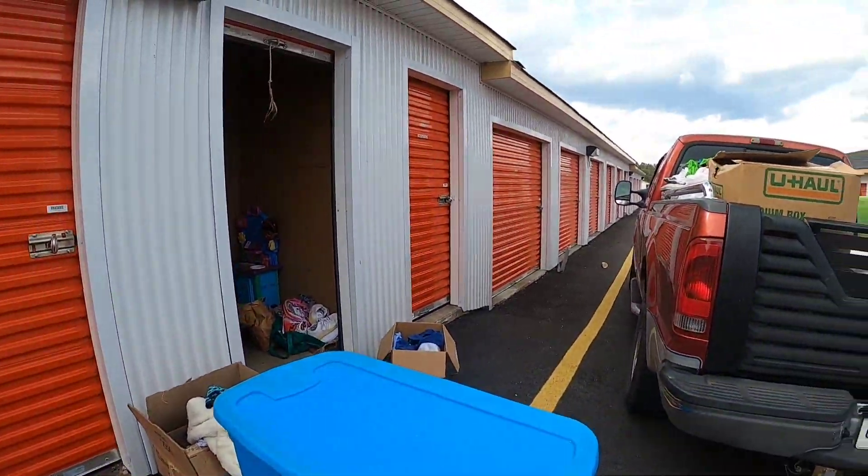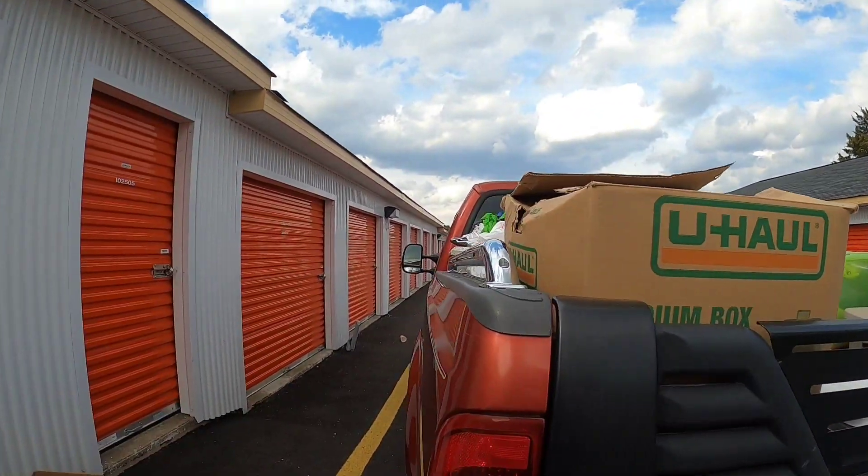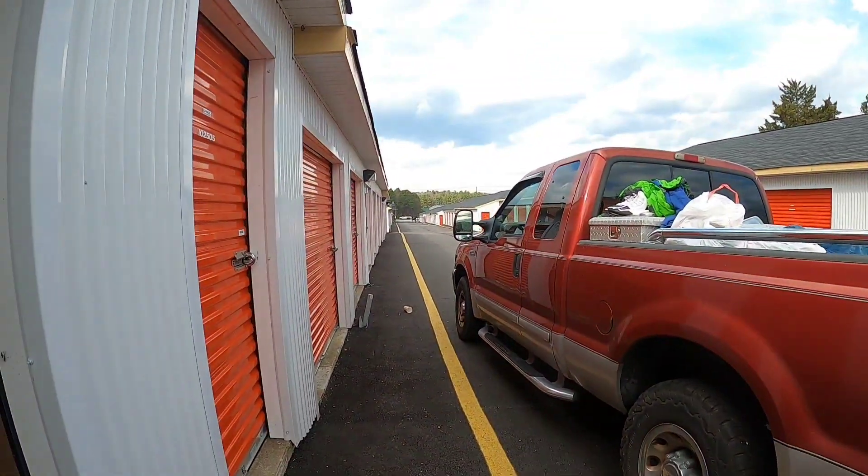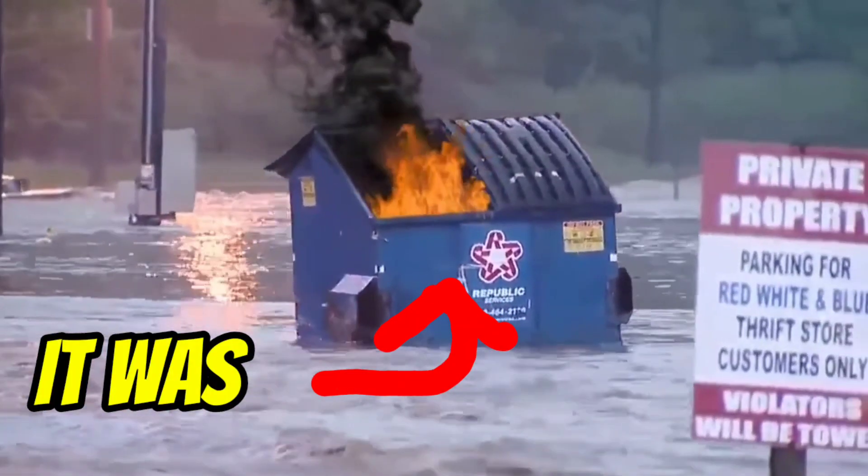Now we're going to get this into the truck and peek at one more unit they said didn't get bid on — we'll see if there's anything worth it. Coming back to you from the house where we've been going through all the stuff from the storage unit. A lot of clothes as you saw.